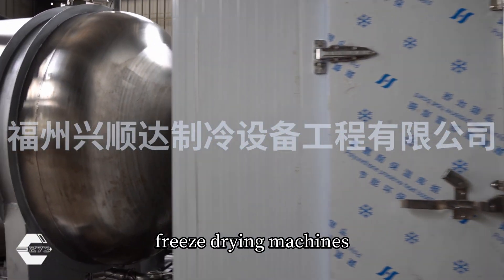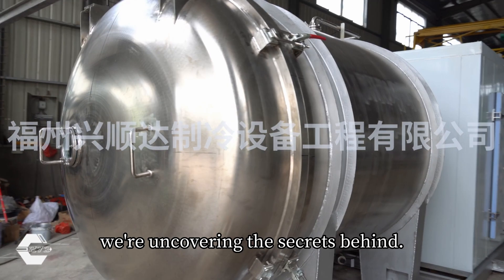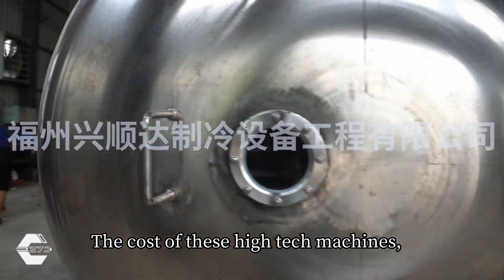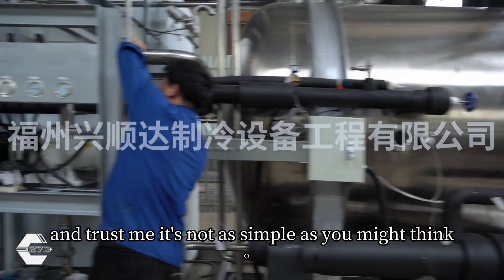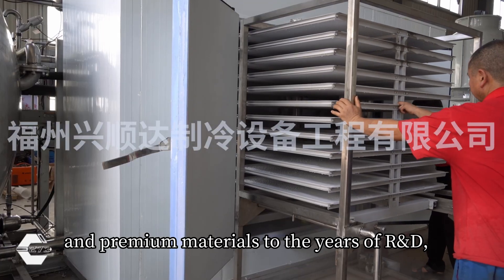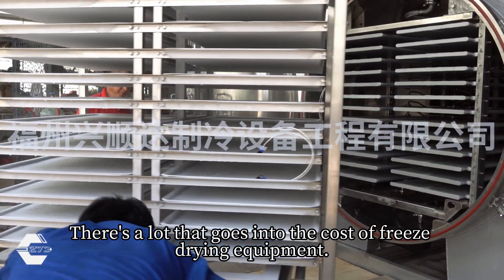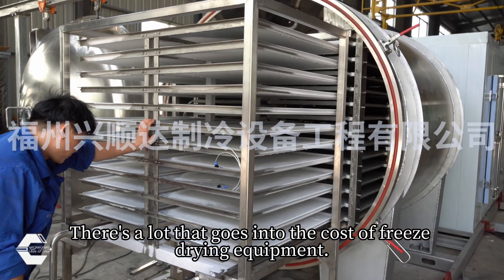Ever wondered why freeze-drying machines come with such a hefty price tag? Well, today we're uncovering the secrets behind the cost of these high-tech machines, and trust me, it's not as simple as you might think. From the complex technology and premium materials to the years of R&D, customization, and ongoing maintenance, there's a lot that goes into the cost of freeze-drying equipment.